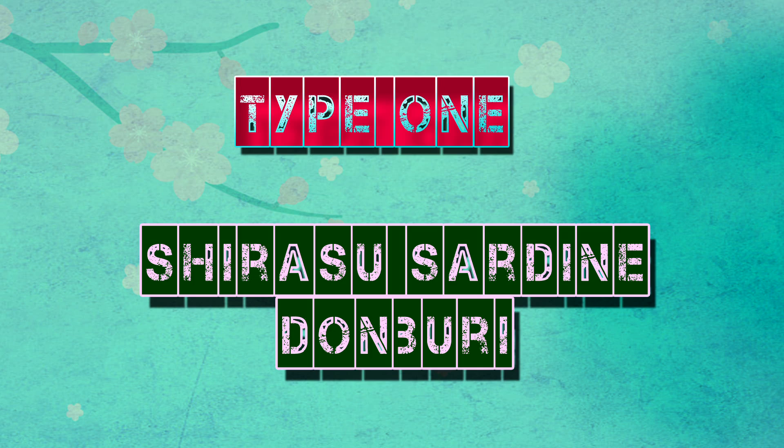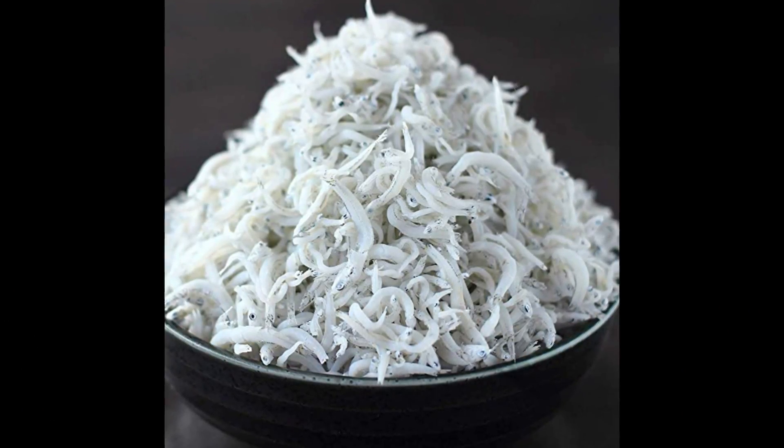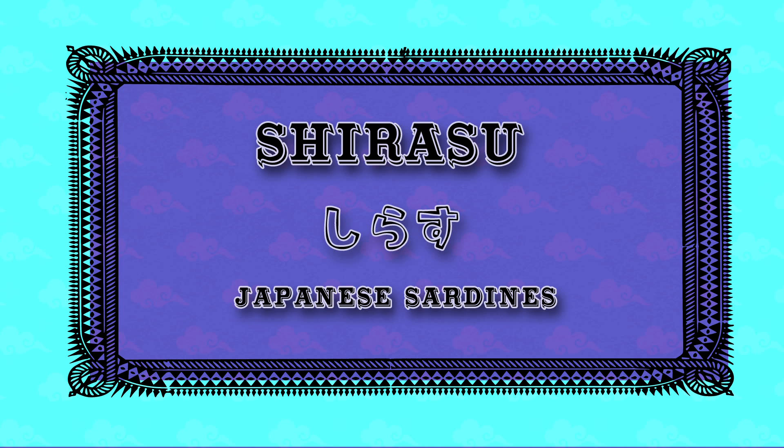To give you an idea of how this works, let's look at three of the most popular kinds of Donburi. Type 1: Shirasu Sardine Donburi. South of Tokyo, they have a bustling sardine industry, but unlike sardines from a can, they're tiny little squiggly things harvested from the ocean floor of Sagami Bay outside Tokyo.